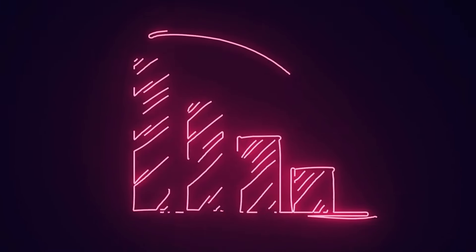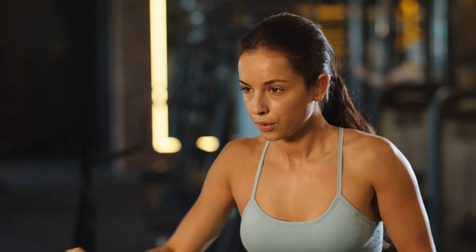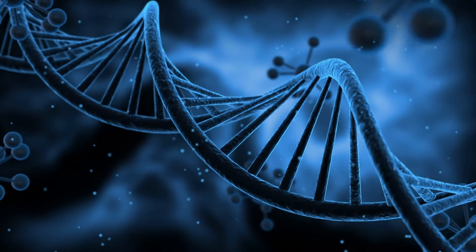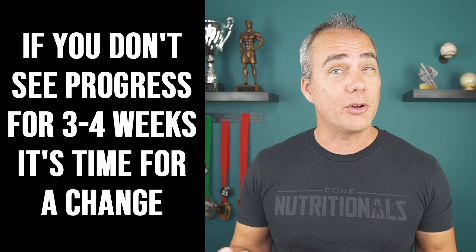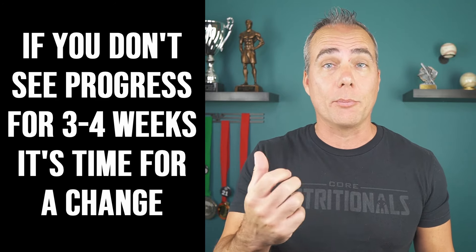The big thing you need to understand anytime you go into a fat loss phase is eventually your metabolism is going to slow down, it's going to get harder to lose weight, you're going to have to drop calories more, increase your activity some, and hit plateaus along the way. At a certain point your body's just going to start fighting you too much. I get comments all the time from people saying they've been on the same calories for two years and haven't lost any weight — but truthfully, if you're being diligent, you really don't need to spend more than about three or four weeks on the same numbers if you aren't seeing progress.